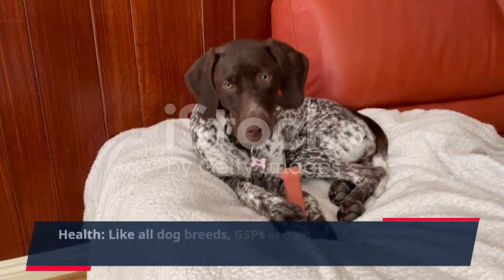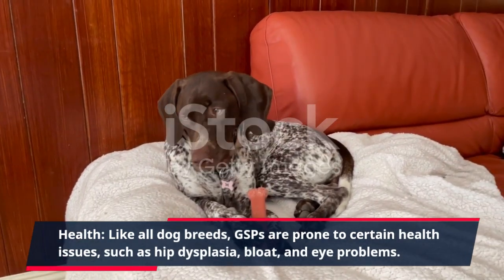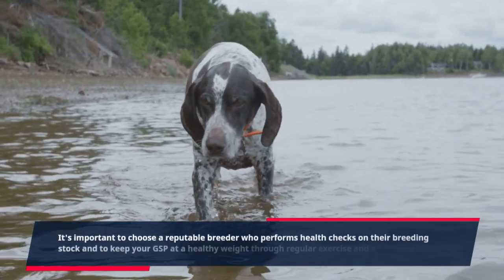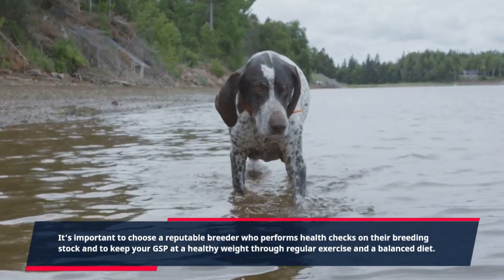Health: Like all dog breeds, GSPs are prone to certain health issues, such as hip dysplasia, bloat, and eye problems. It's important to choose a reputable breeder who performs health checks on their breeding stock and to keep your GSP at a healthy weight through regular exercise and a balanced diet.